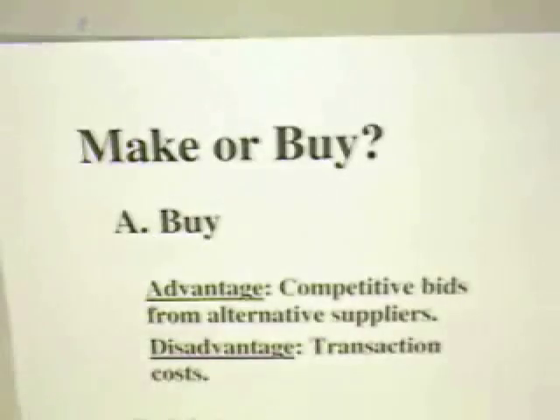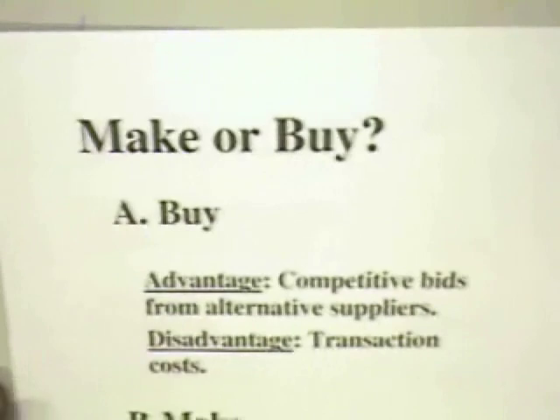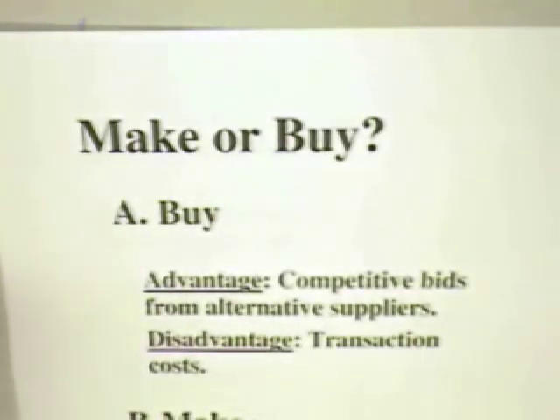How can we analyze this decision to make or buy? Well, we can go to the advantages and disadvantages of the make and buy decisions.